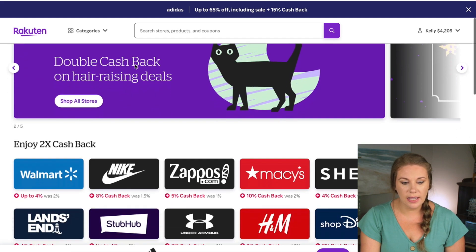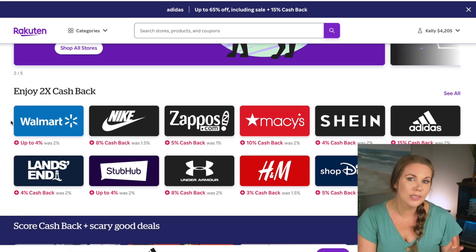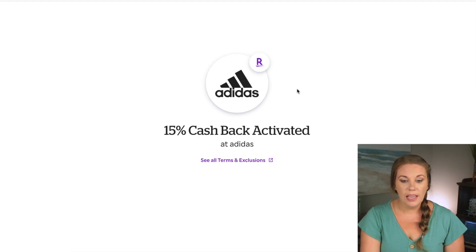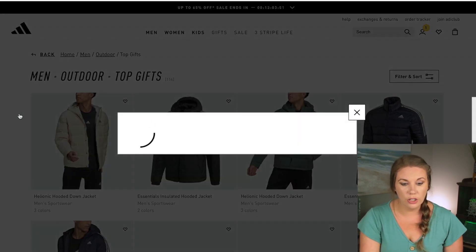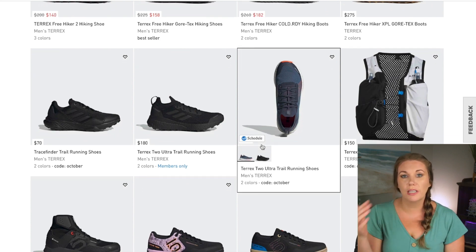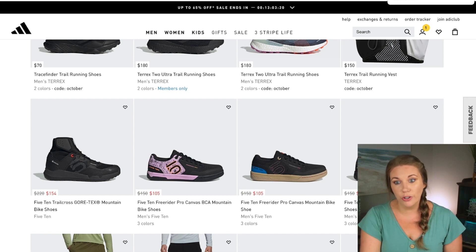This is what the desktop looks like — they have different cash back offers and run crazy sales on Black Friday, holidays, Memorial Day, Labor Day, and Christmas. Look at Adidas: it used to be 2% cash back, but now it's 15%. You go to the Adidas website, it activates the cash back, and you shop just as you normally would — the exact same website, same prices, same sales. This is still on sale from $230 to $161. After you make a purchase, you'll get an email confirming you earned 15% cash back with the math calculated for you.